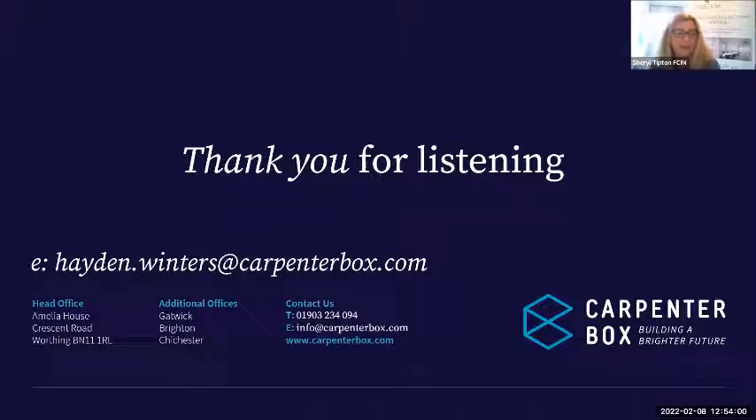Brilliant, fantastic — thank you so much, Hayden. Hayden's details are on the screen, so if you have any additional questions or queries, please do send him an email. Do also remember there is support available from the digital champions as well, who can help look at your business in the early stages to see whether this is something you need to take further. A big thank you to Hayden. If anybody has any questions or queries, please follow up with the FreedomWorks team. There will be a recording of this webinar available. Thank you all very much and have a great afternoon.